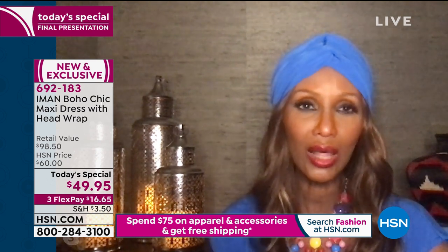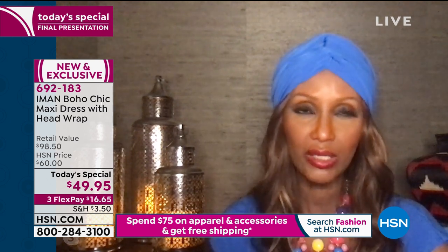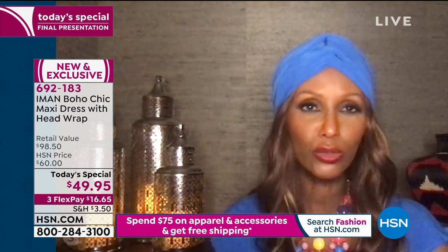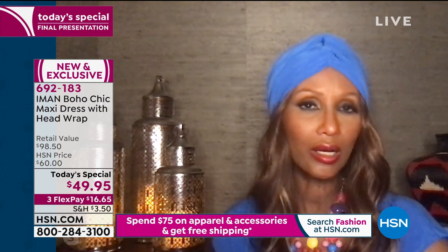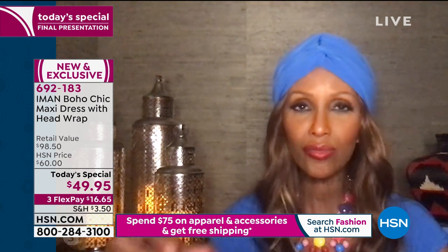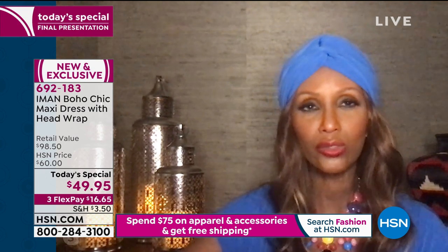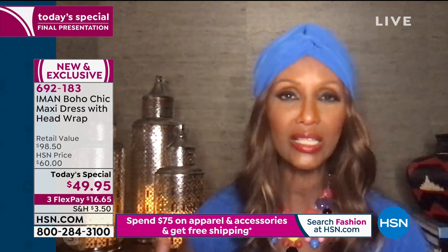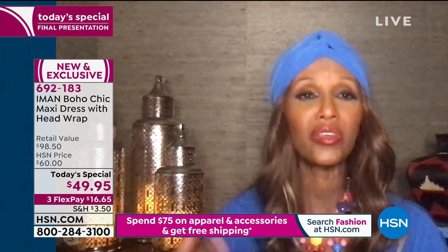It's completely covered. You get extra small through 3X, with petite, average, and tall lengths. Get your true size — it's an A-line, so it's never going to be too tight. Everything falls vertically down, and it really creates the illusion that you're taller and leaner. It gives you a goddess feel.